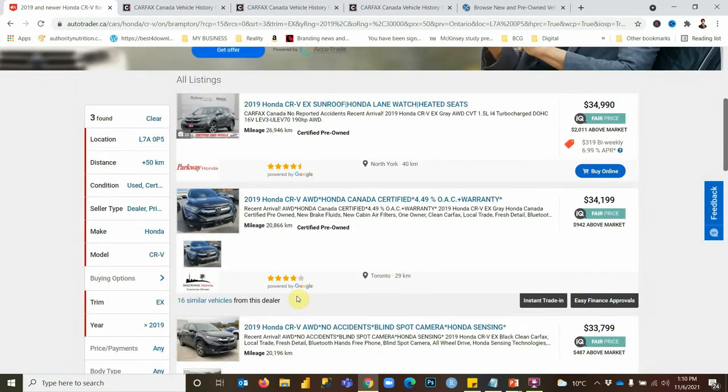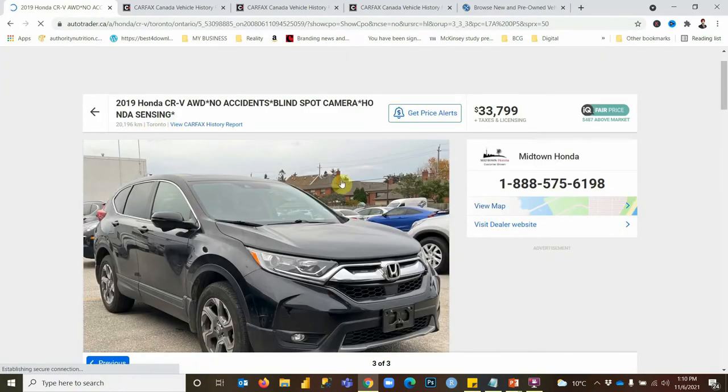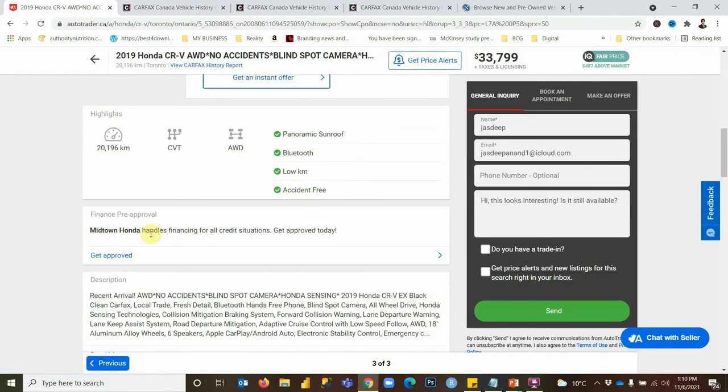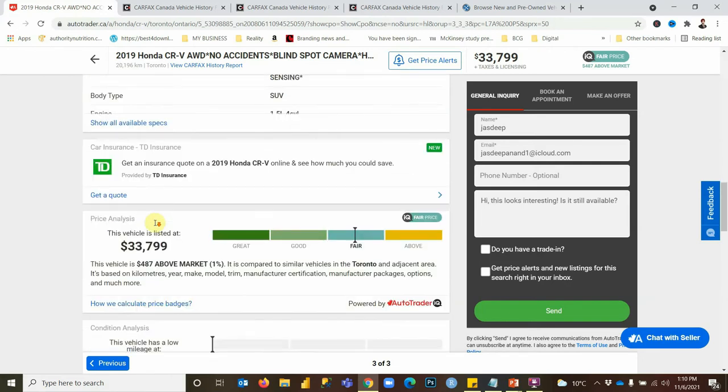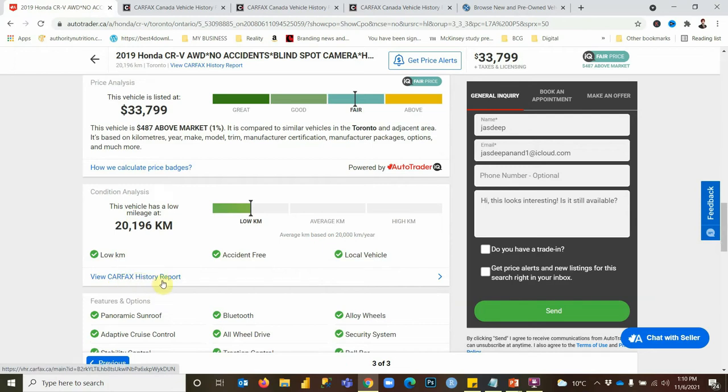Now we have three cars in the results — earlier there were many more when we did the actual purchase, but right now inventory is lower due to the chip supply shortage. So let's work with these three cars. We can see that a 2019 Honda CRV EX is around $34,000. When we click on this listing, it's offered by Midtown Honda in Toronto — a very good dealer. Scrolling down, it's listed at a fair price, not good or great, again because of the chip shortage making cars more expensive. There's also an important link called View Carfax History, which you should always check.